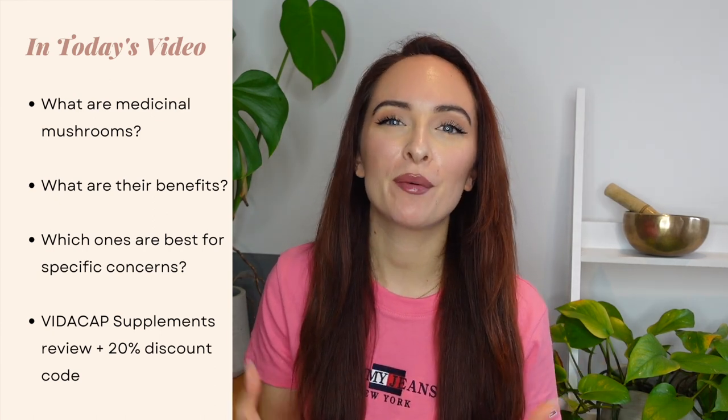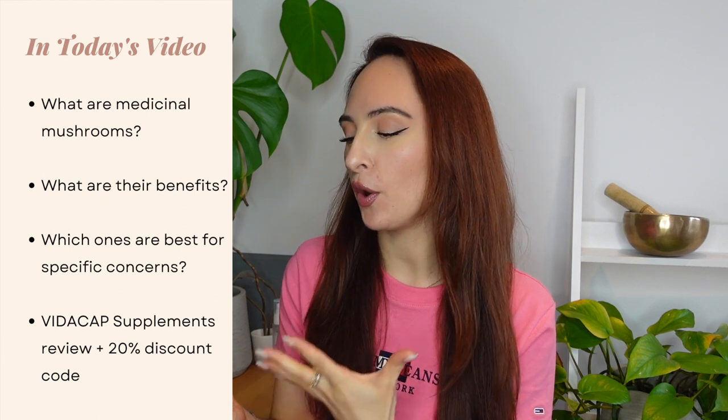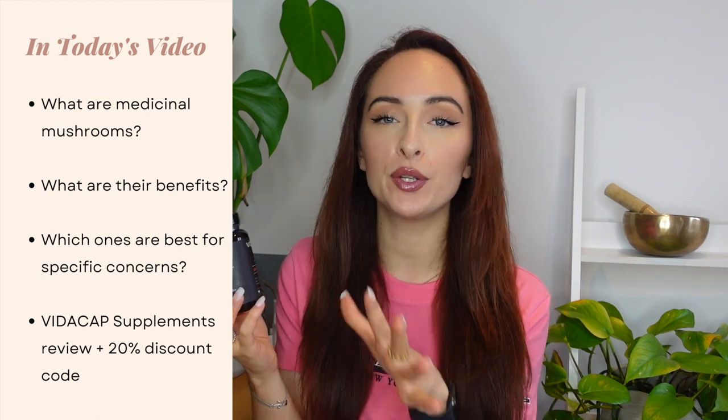In today's video I'm also going to be sharing my thoughts and basically my little review on a new supplement company called VidaCap, who specialise in medicinal mushrooms. I thought it'd be perfect because I can do an educational video on medicinal mushrooms but also give you my thoughts on this company as well. They've also given me a discount code which I'll share a little bit later in the video if anyone is interested.